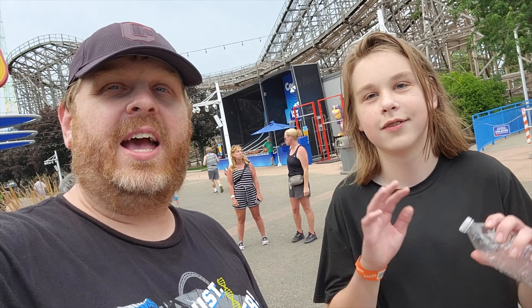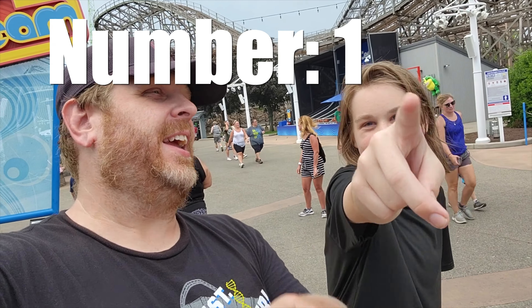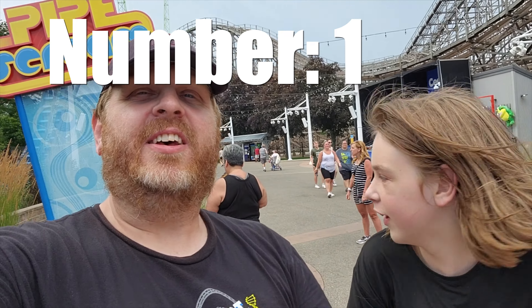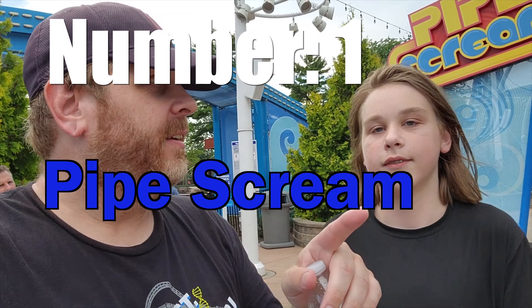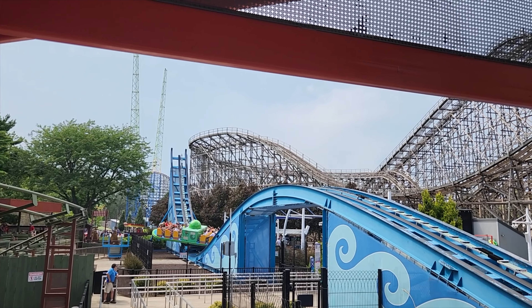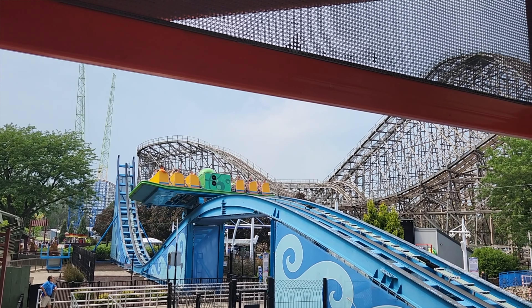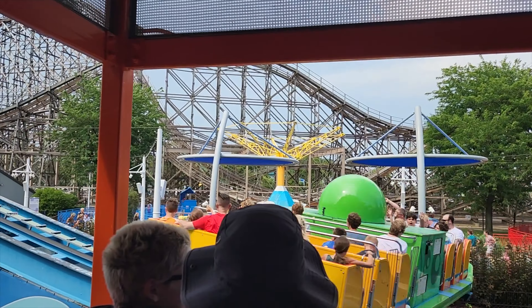And coming in at number one, the greatest flat ride here at Cedar Point is Pipe Scream. This awesome flat ride gives you airtime, a fun pretend-you're-going-to-throw-up-on-people-in-front-of-you feeling, and all sorts of excitement packed into one amazing non-roller coaster — despite what Cedar Point says.